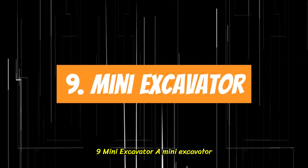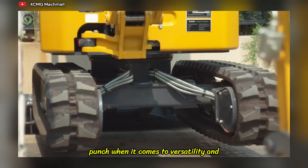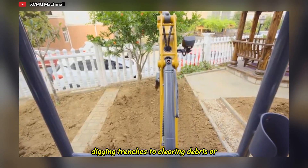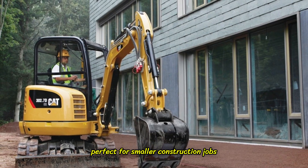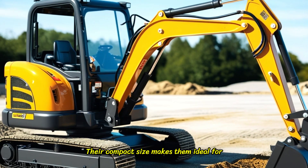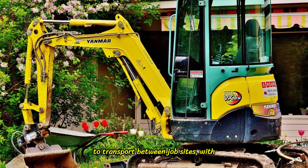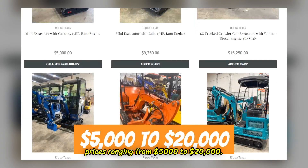9. Mini Excavator. A mini excavator might be small in size, but it packs a punch when it comes to versatility and efficiency on construction sites. From digging trenches to clearing debris or landscaping work, these machines are perfect for smaller construction jobs where larger equipment might be overkill. Their compact size makes them ideal for tight spaces, and they're relatively easy to transport between job sites. Prices range from $5,000 to $20,000.